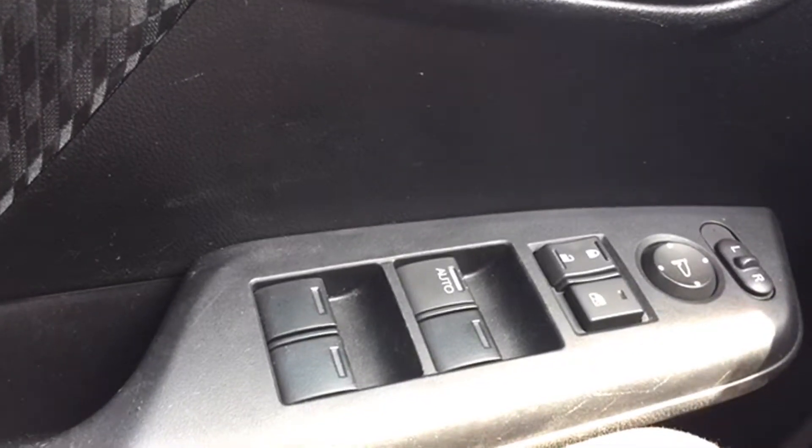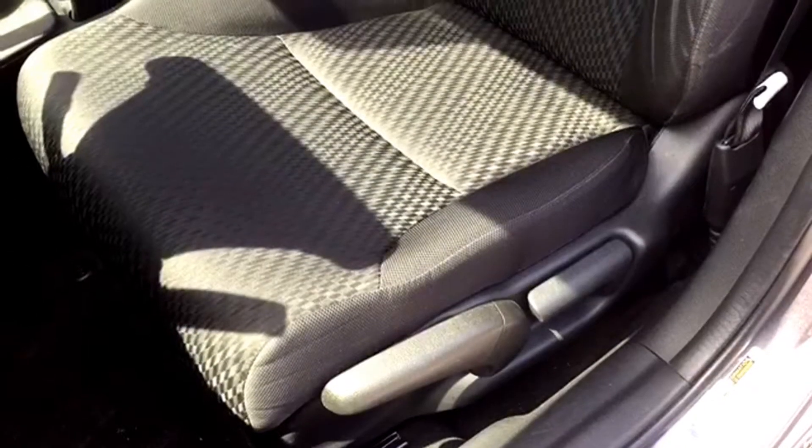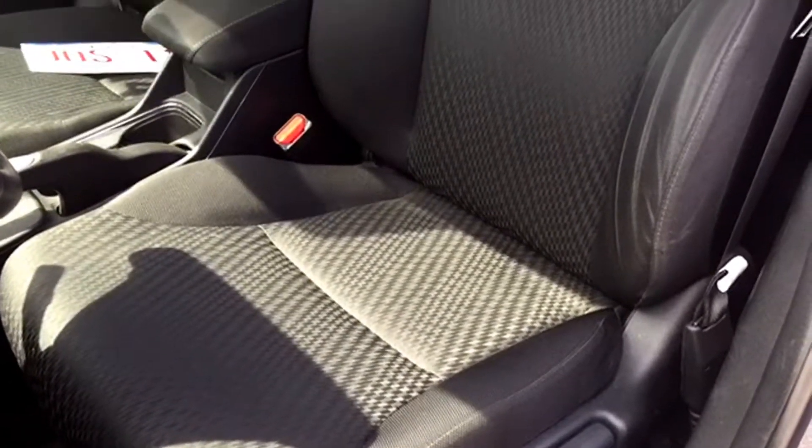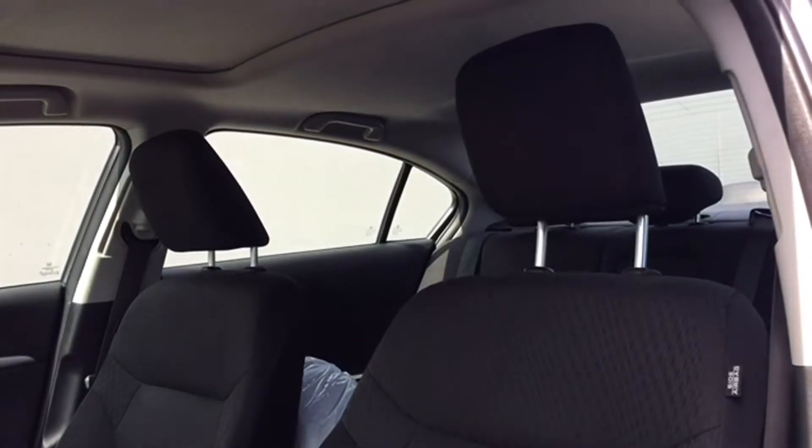Your driver door houses the master controls for your powered mirrors, windows, and locks, making it easy to access those commonly used features. Your driver's seat is manually adjustable and it's covered in accented dark cloth upholstery. And best of all, it's heated, making the Civic a dream come true during the cold morning commutes.